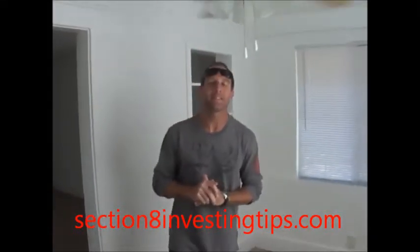Hey guys, Ray Smith here with Section8InvestingTips.com. Welcome back to part two of the video. The rehab is complete — only took about a week to do on this property.